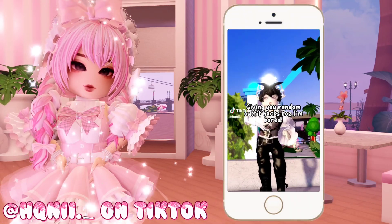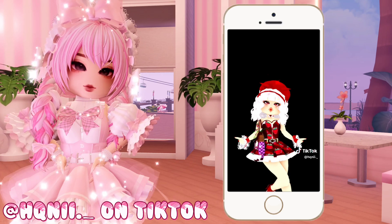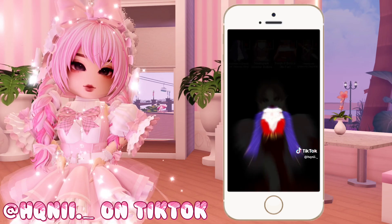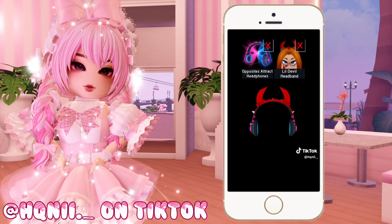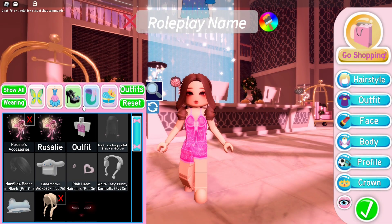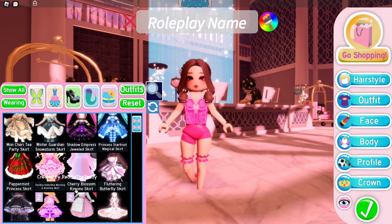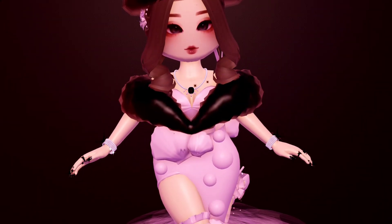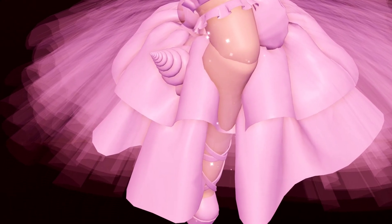This is the fourth outfit hack from TikTok that I'm going to try out. The owner of this video is @HQKnee. I'm just going to try that skirt hack shown in the video. We only need two items: the Dear Dolly heels and Queen of the Ocean skirt. I've already finished styling this skirt hack, and wow, this is better than I expected. This is the simplest outfit hack to do, and it is also the least expensive. It's so pretty!